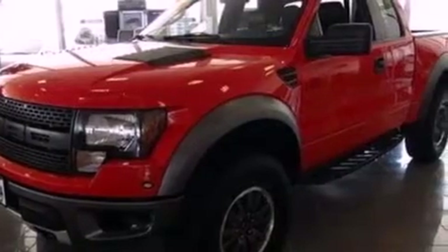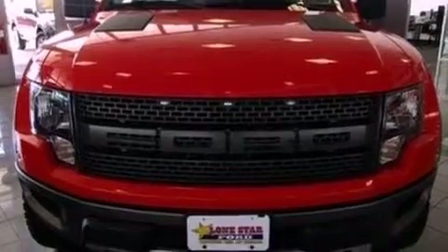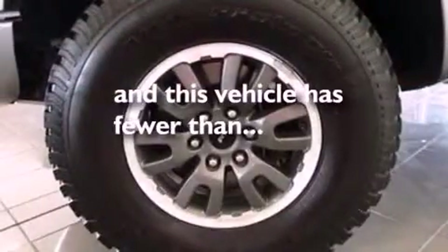It also has traction control and stability control systems, an anti-lock braking system, side curtain airbags, and this vehicle has fewer than 25,000 miles on the odometer.